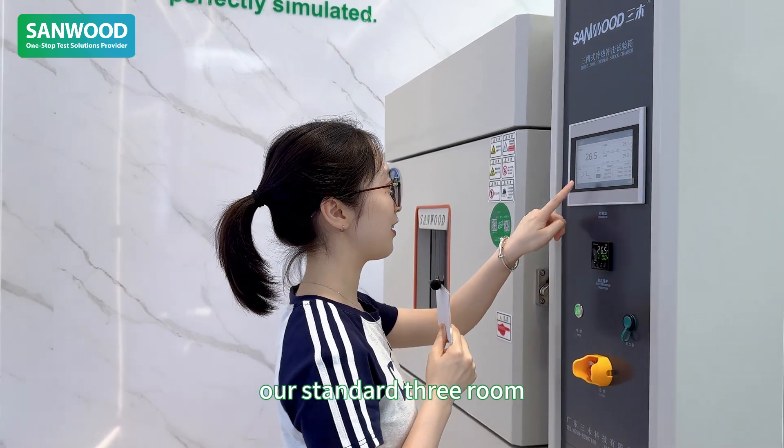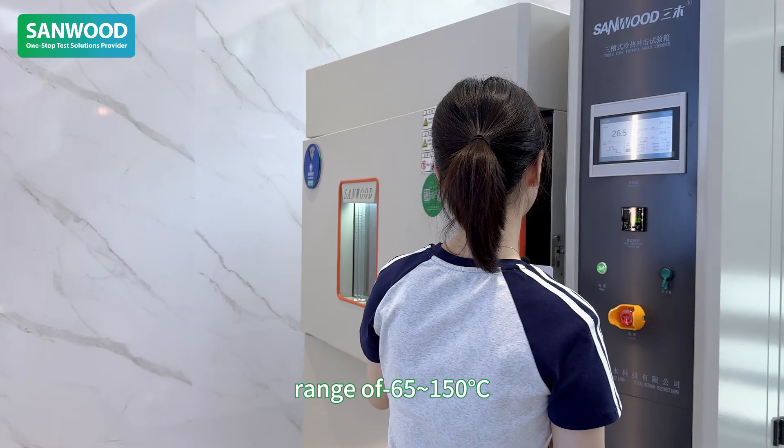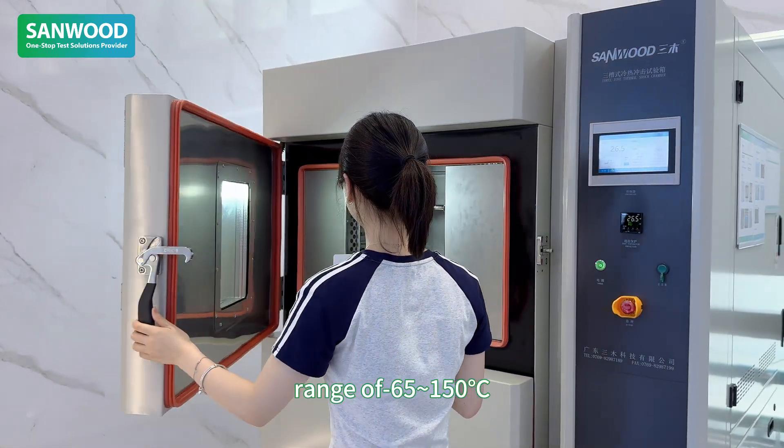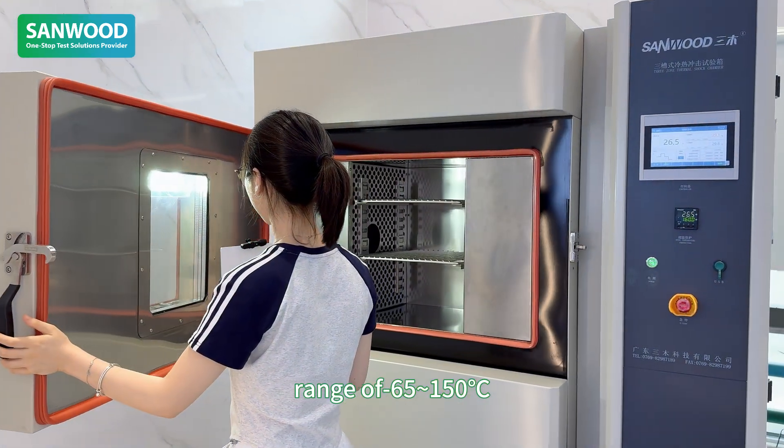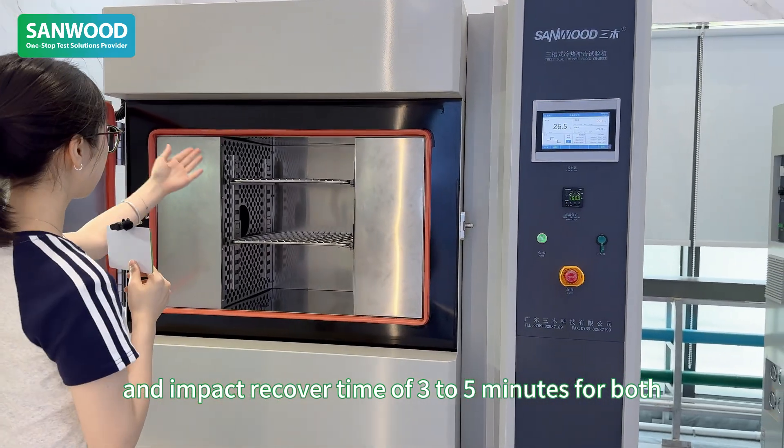Our standard 3-room thermal shock test chamber has a temperature shock range of minus 65 to 150 Celsius degrees, and an impact recovery time of 3 to 5 minutes for both.